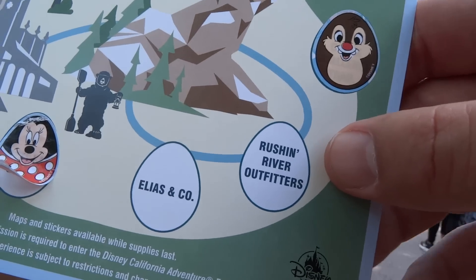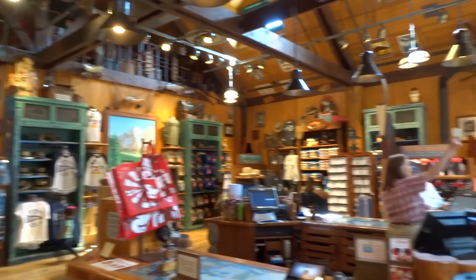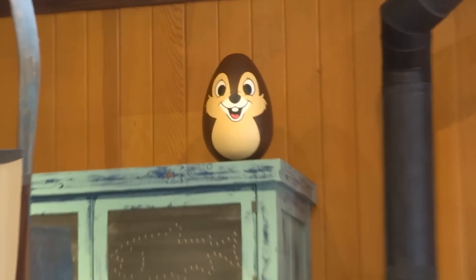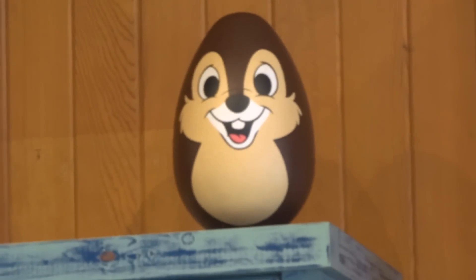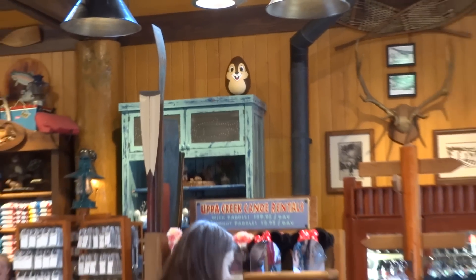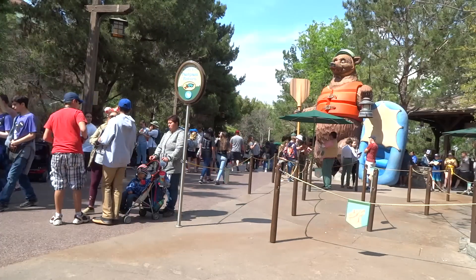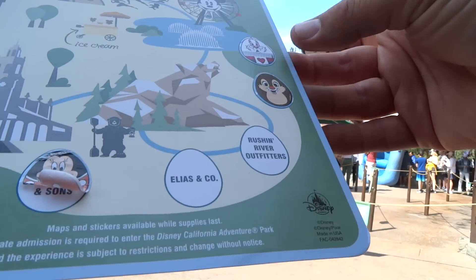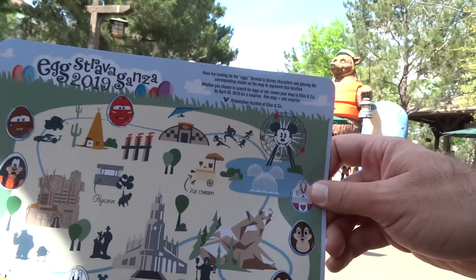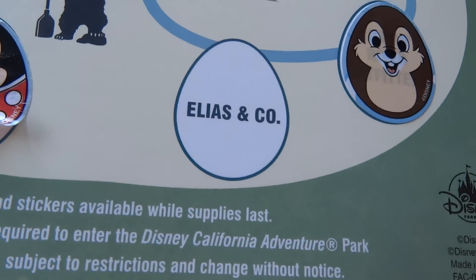Up next we've got Russian River Outfitters, which is right around the corner. Here we are in Russian River Outfitters, and right up here on the top of a shelf, we've got the compatriot of the last one — this is Chip, with the black nose and the one tooth, hanging out in Russian River Outfitters. Let's put the Chip sticker on — it's the second to last one on the sheet. On the map, we've got Russian River Outfitters, and the sticker goes right here. There's one more left, back on Buena Vista Street at Elias and Company.